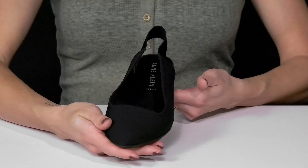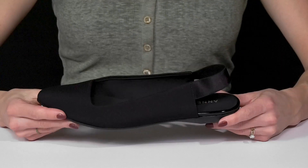I think these will look really cute when you style them with your favorite denim jeans and an oversized blazer.